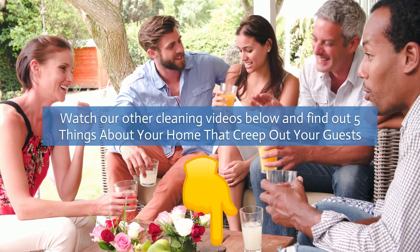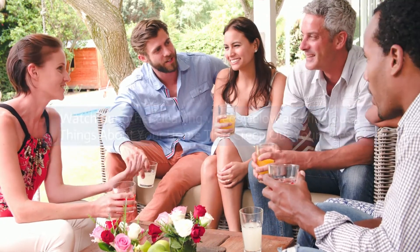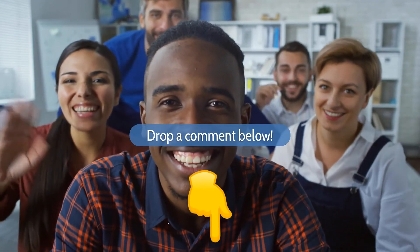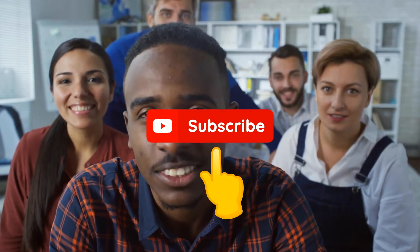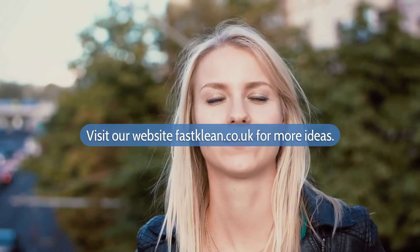Watch our other cleaning videos below and find out 5 things about your home that creep out your guests. Feel free to share our videos with friends and family. Let us know what you think — drop a comment below and subscribe to our channel. Check the description below to see our favorite products and visit our website fastclean.co.uk for more ideas.